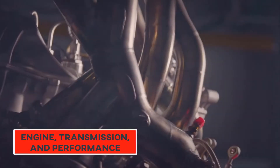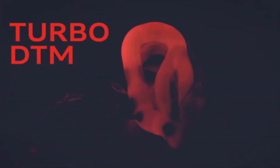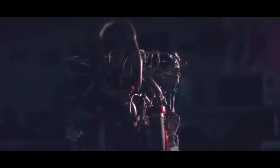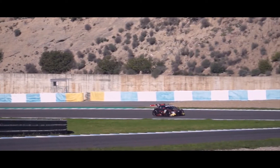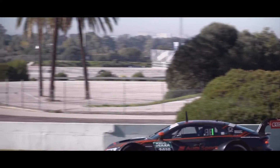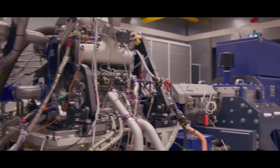Engine, Transmission, and Performance: The new Audi RS7 comes with a twin-turbo 4.0-liter V8 engine coupled with a 48-volt hybrid system, 8-speed automatic transmission, and all-wheel drive to give it incredible speed and power. With 591 horsepower and 590 pounds per foot of torque, it can go from 0 to 60 miles per hour in just 3 seconds.